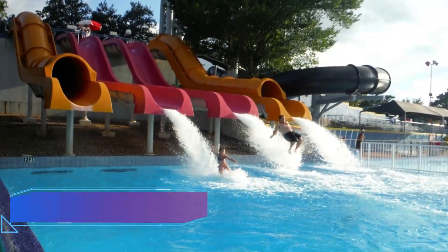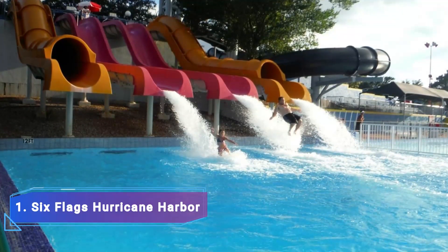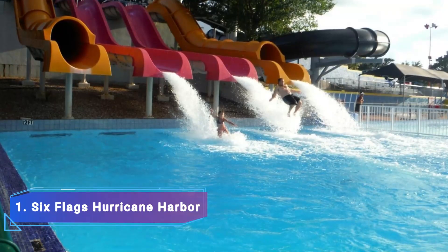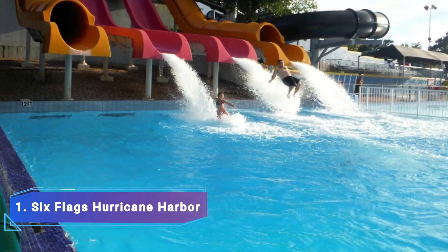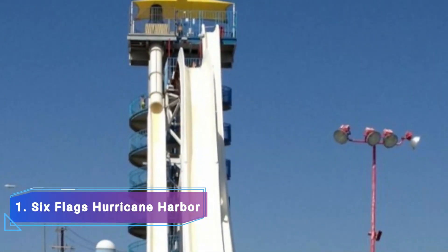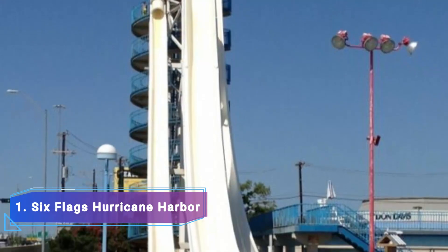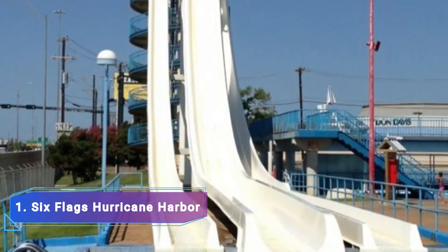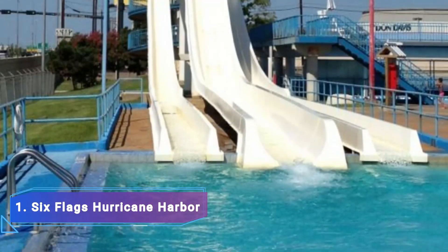Number 1: Six Flags Hurricane Harbor. Six Flags' enormous aquatic wonderland spans 47 acres and features a million-gallon wave pool, a lazy river, and more than a dozen distinct waterslides with breathtaking rides. Highlights include the Black Hole, a body slide ride with an 80-foot drop into complete darkness, and the Geronimo, a steep body slide ride with a six-story freefall.